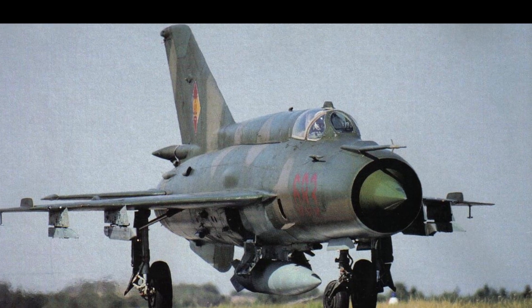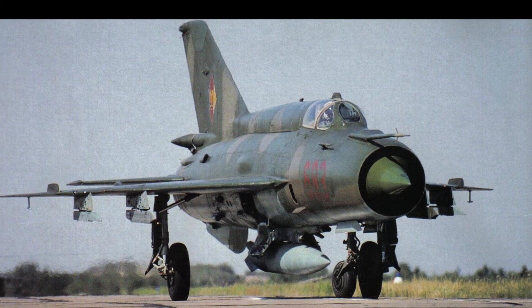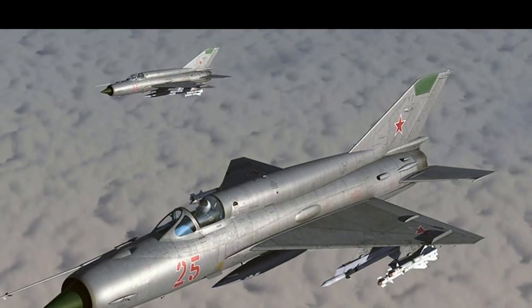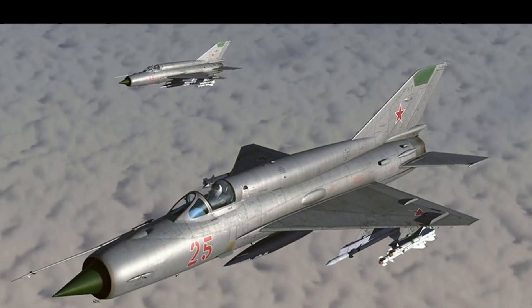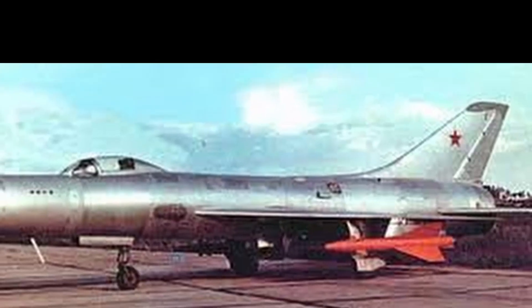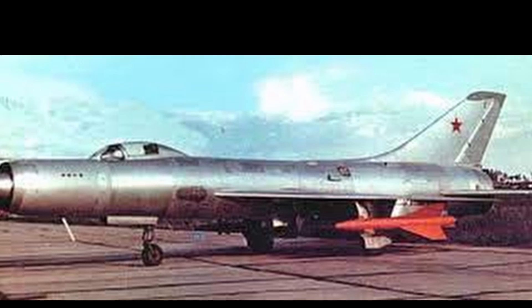The cone on the nose of an aircraft in the 1950s, for example the MiG-21, is a very important structural element. It is called a dumping fairing. Its main function is to slow down the flow of air flowing at supersonic speed.